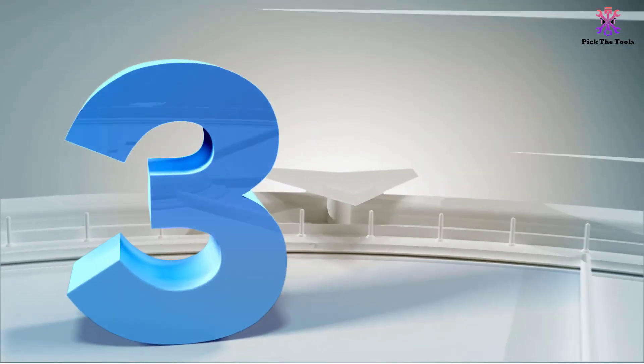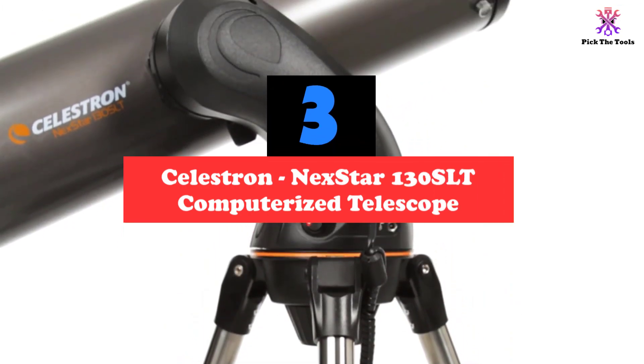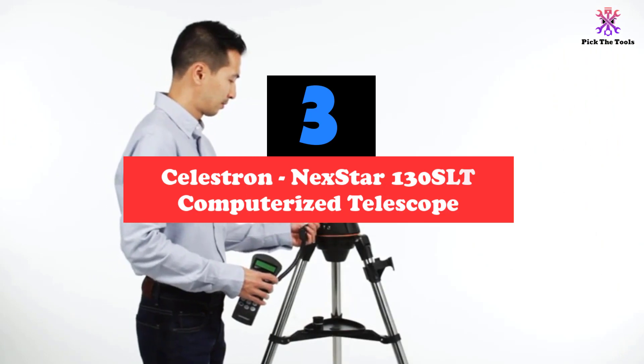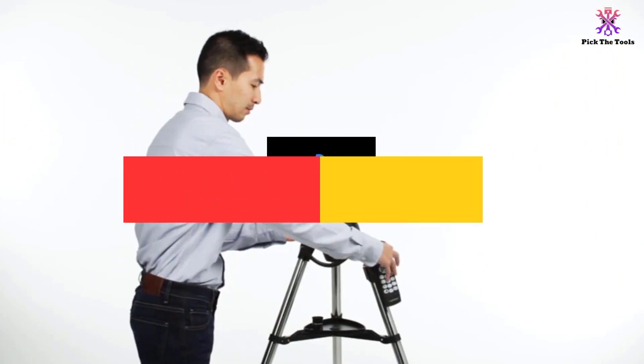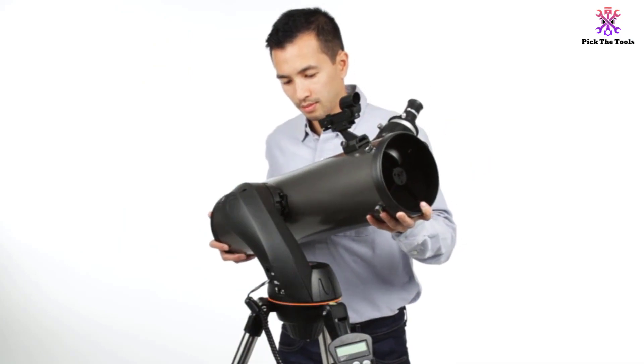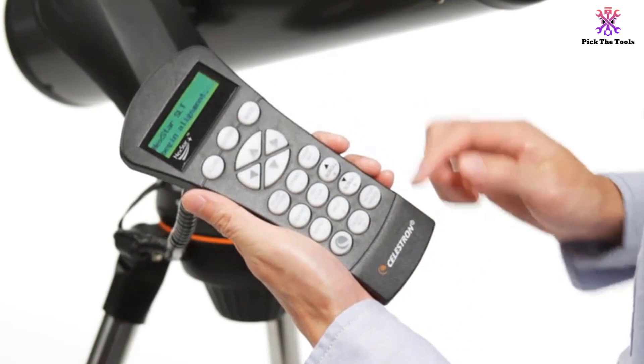At number 3, we have the Celestron NexStar 130 SLT Computerized Telescope. The Celestron NexStar 130 SLT is a lightweight, budget-friendly, and efficient computerized telescope that is super easy to set up and use. The well-polished first-grade aluminized glass mirror that comes with this top-notch device is surely going to leave a smile on your face.